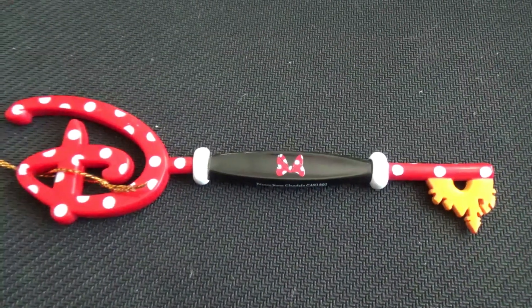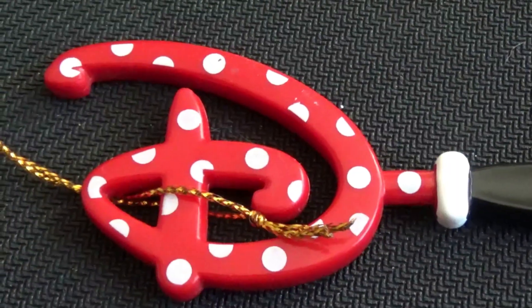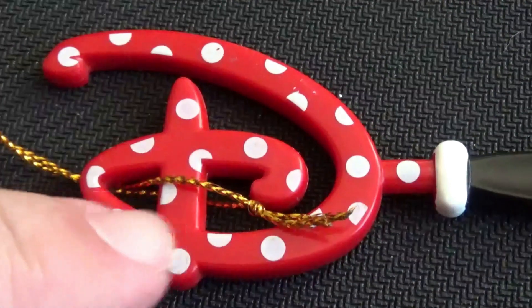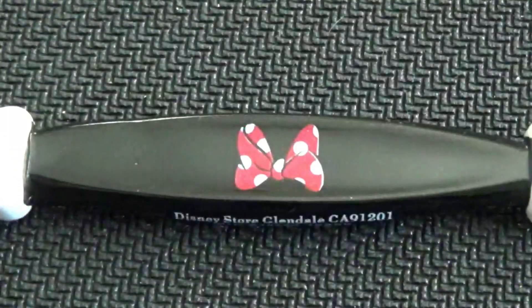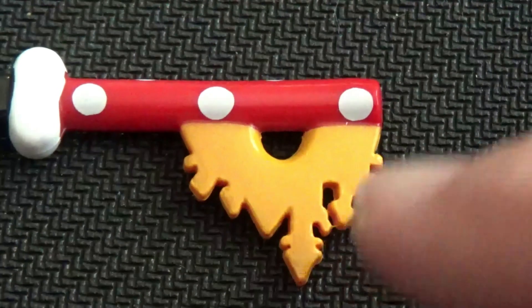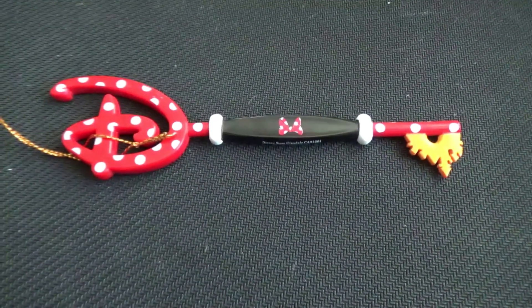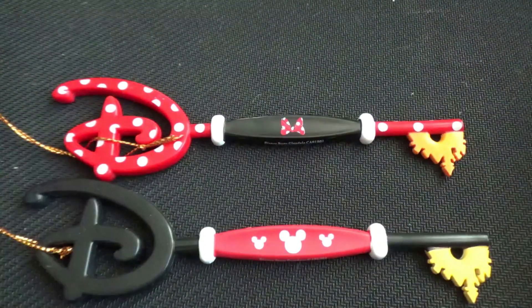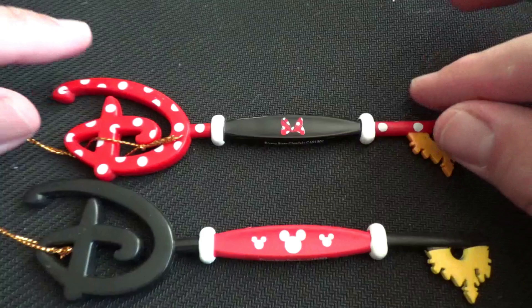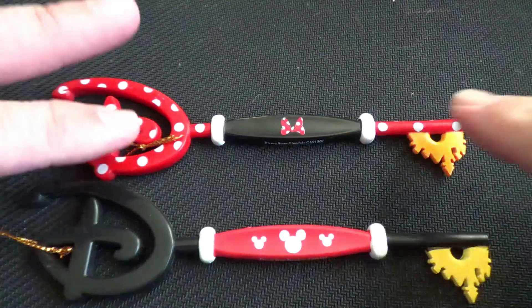We can't call it a free gift with purchase, right? Here's a closer look at that Minnie Mouse key from the release this morning. Starting with the D, you can see it's got the signature red and white polka dots of Minnie Mouse. The middle has the Minnie Mouse signature bow, and then the key portion itself has the castle in yellow and the polka dots. Compared to the Mickey Mouse key from 2018, the quality is a lot better.